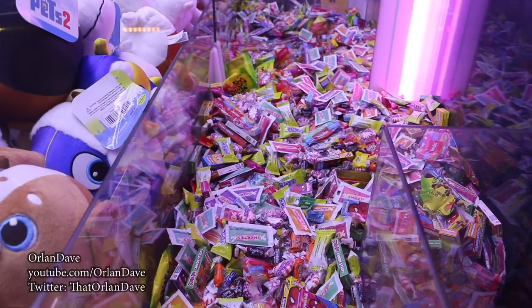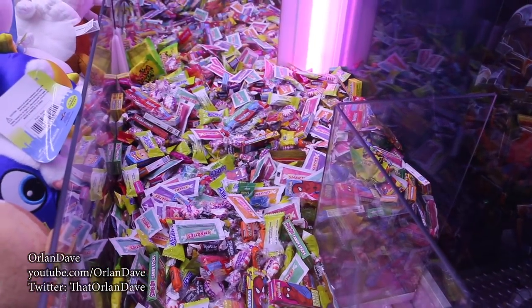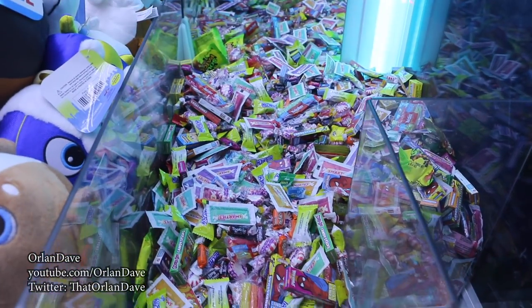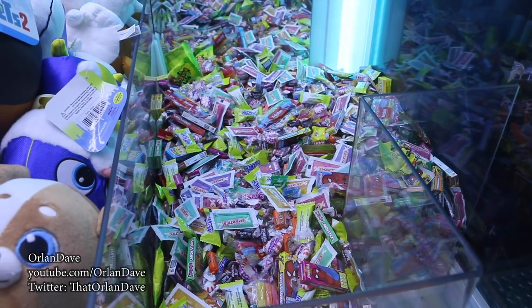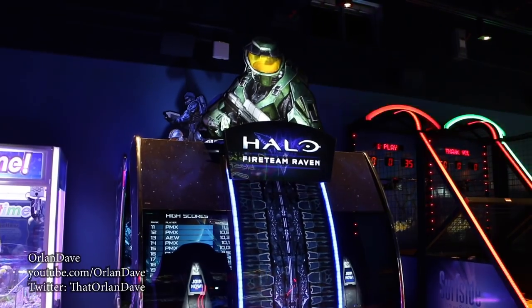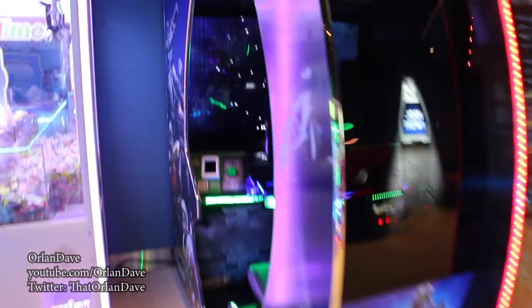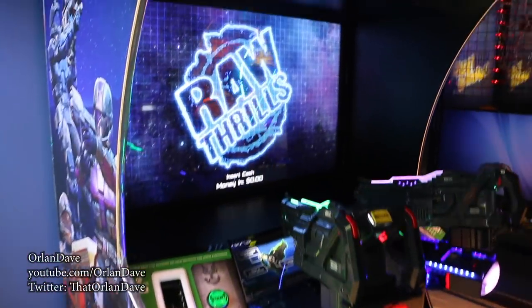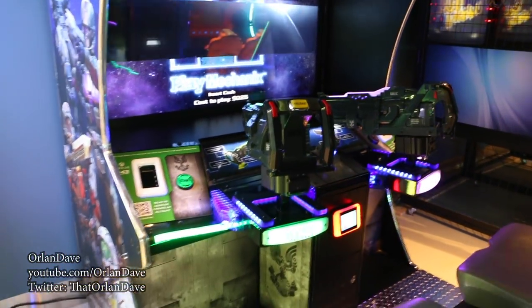Some unintentional Easter eggs in here — at least I think it's unintentional. That would really be going seriously far for a hidden reference. Halo Fireteam Raven — we saw this at Dave and Buster's recently, except they have a larger one because it's an arcade and they have more space. Not as much space as the Hollywood one though.